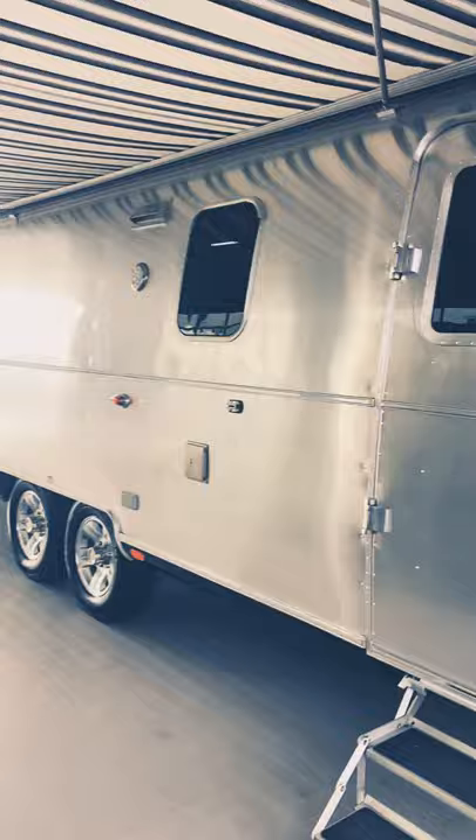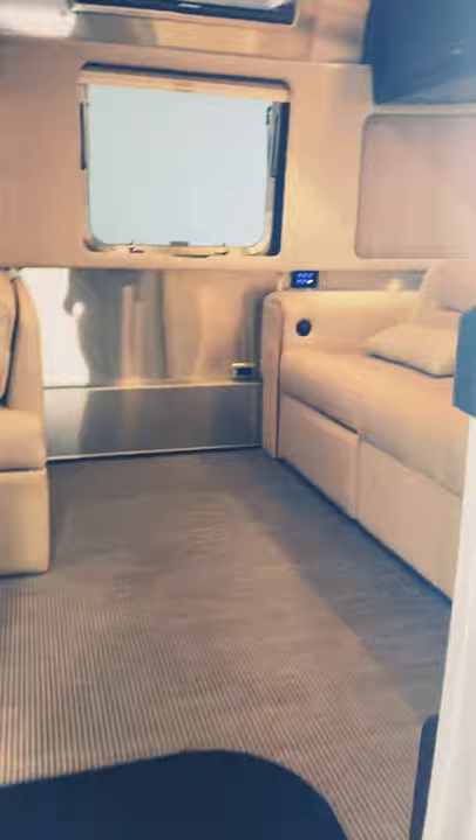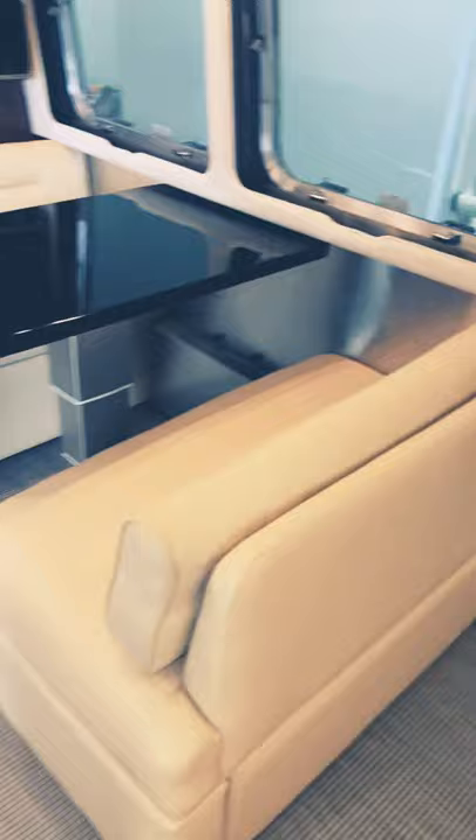Let's check out an Airstream Classic travel trailer — the ultimate luxury travel trailer. This trailer is 31 foot 3 inches with a front lounge area with power foot pedestals.